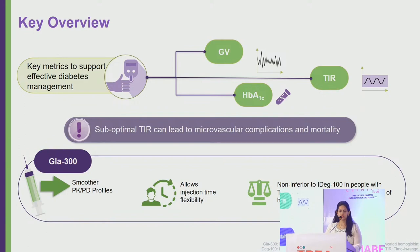There is emerging evidence that suboptimal time in range can lead to microvascular complications and mortality. Every 10% decrease in time in range increases the risk of retinopathy by 60%, nephropathy by 40%, peripheral neuropathy by 20%, and also increases the risk of cardiovascular complications and mortality.